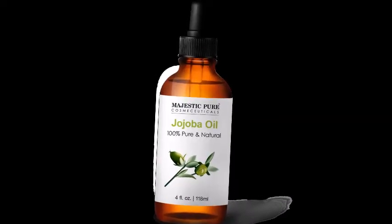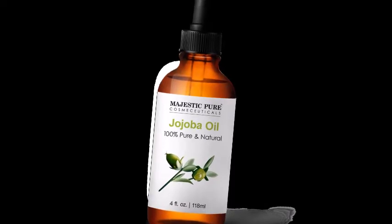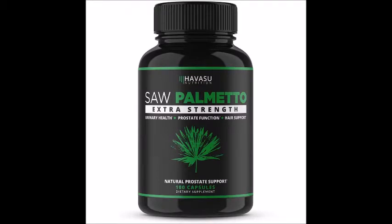Dover oil can be used to massage the scalp. Saw palmetto is used to help with hair loss and to help with baldness.